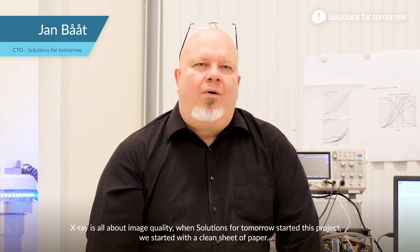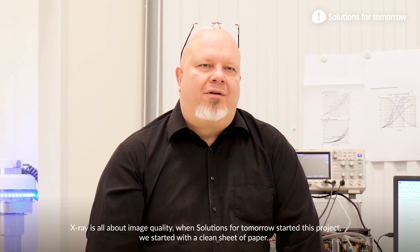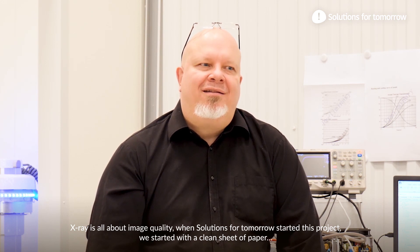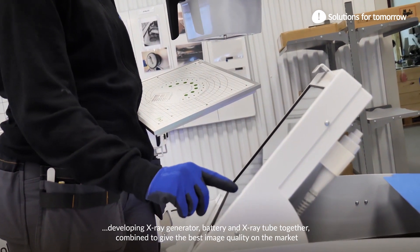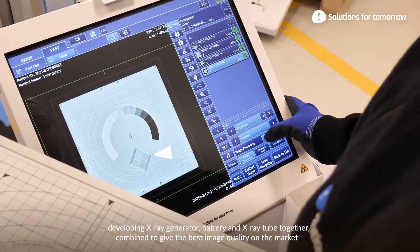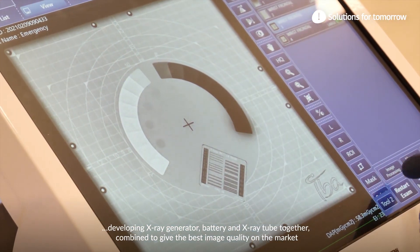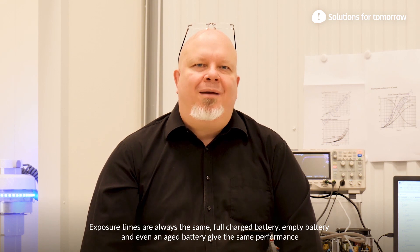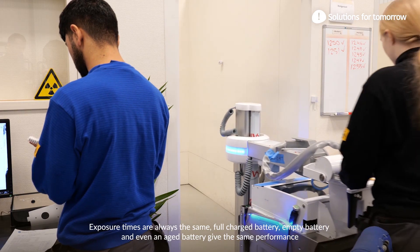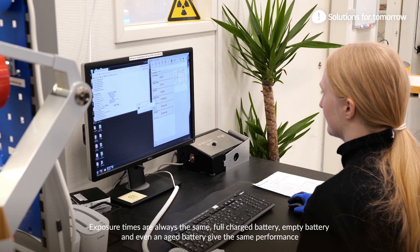X-ray is all about image quality. When Solutions for Tomorrow started this project, we started with a clean sheet of paper, developing the X-ray generator, battery, and X-ray tube together, combined to give the best image quality on the market. Exposure times are always the same — a fully charged battery, an empty battery, and even an aged battery all give the same performance.